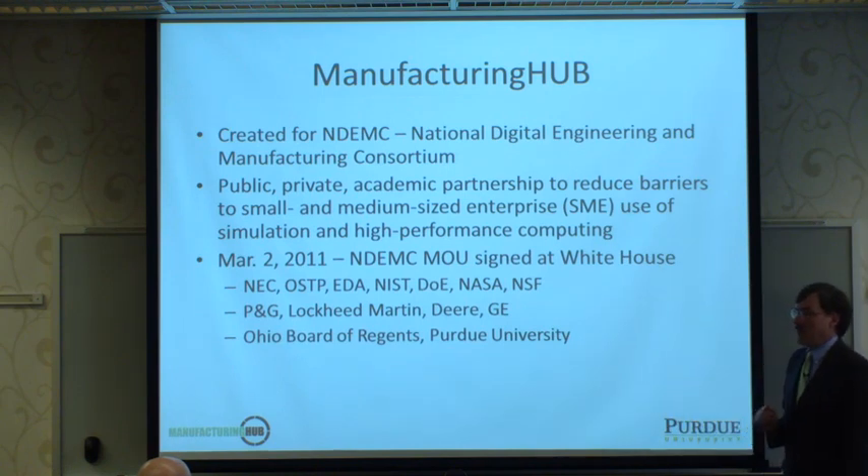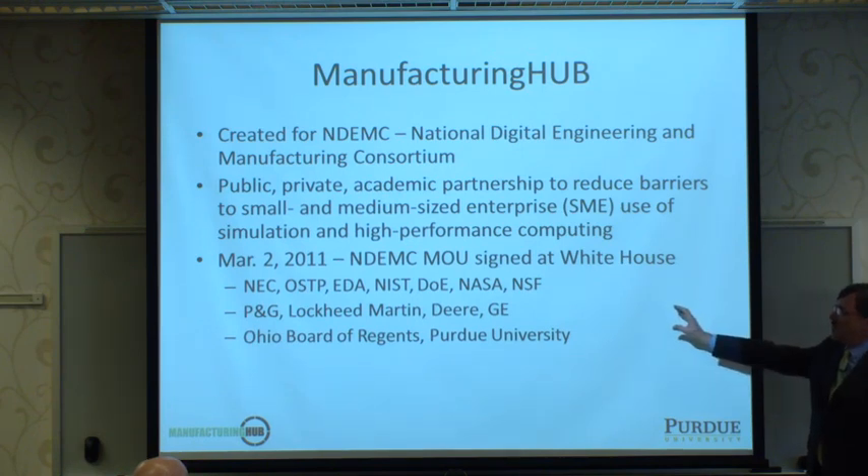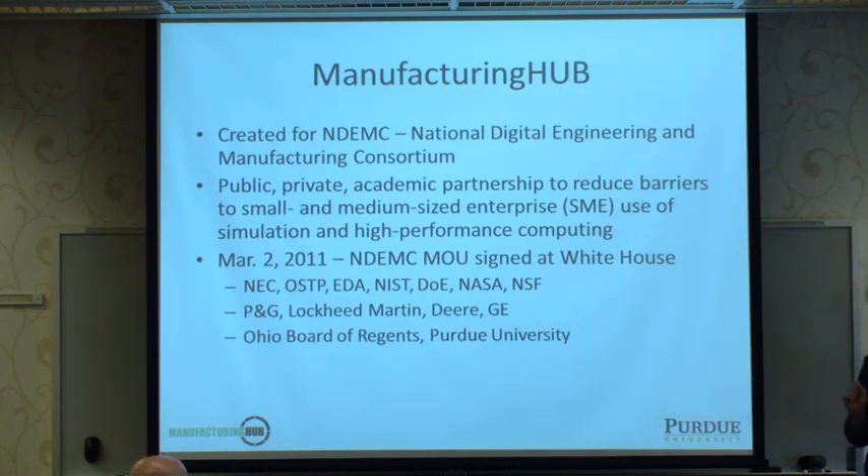It was initiated by a memorandum of understanding signed at the White House on March 2nd, 2011, with partners from the National Economic Council, Office of Science and Technology Policy, Economic Development Administration of the U.S. Department of Commerce, NIST, Department of Energy, NASA, and NSF, along with private sector partners Procter & Gamble, Lockheed Martin, John Deere, and General Electric, with matching funding and support from the Ohio Board of Regents and Purdue University, funded by the states of Ohio and Indiana.